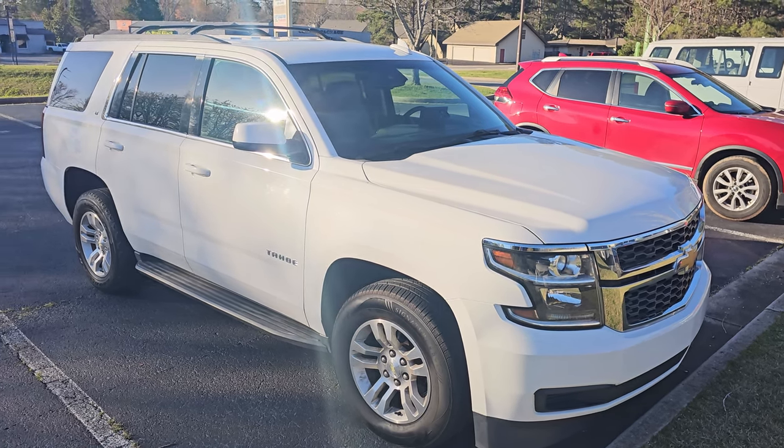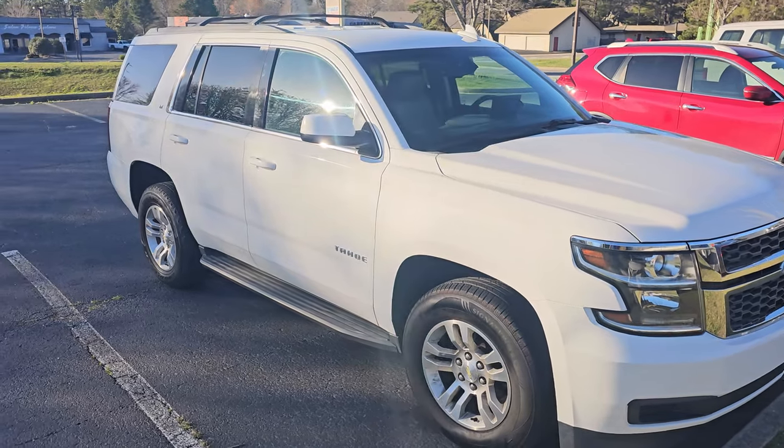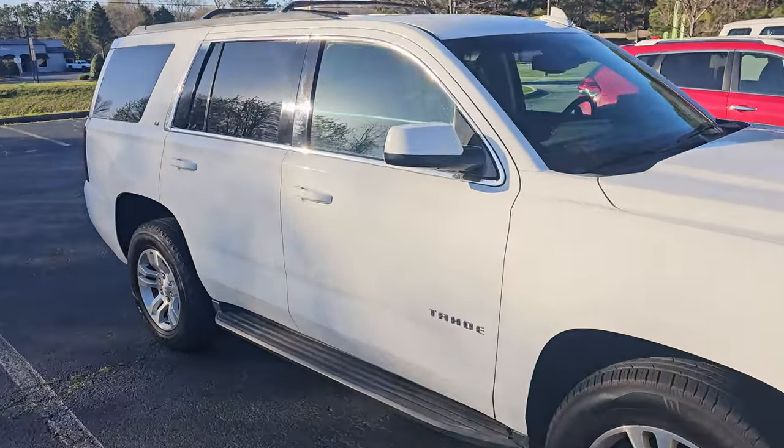Setting up your vehicle for emergencies. I'm going to talk about how I set up my SUV, my Tahoe for emergencies, and some things I like to include in my vehicle.